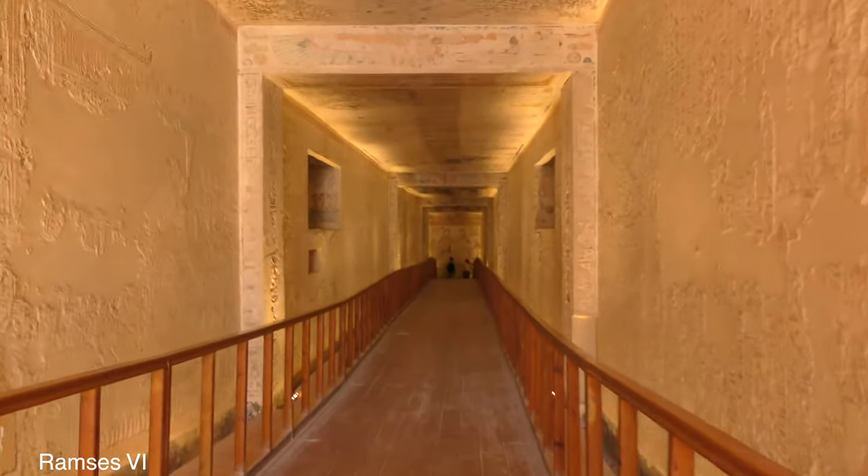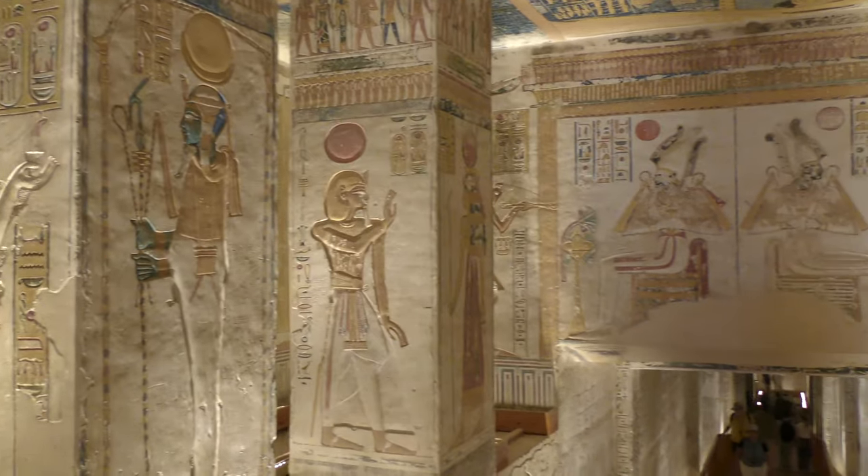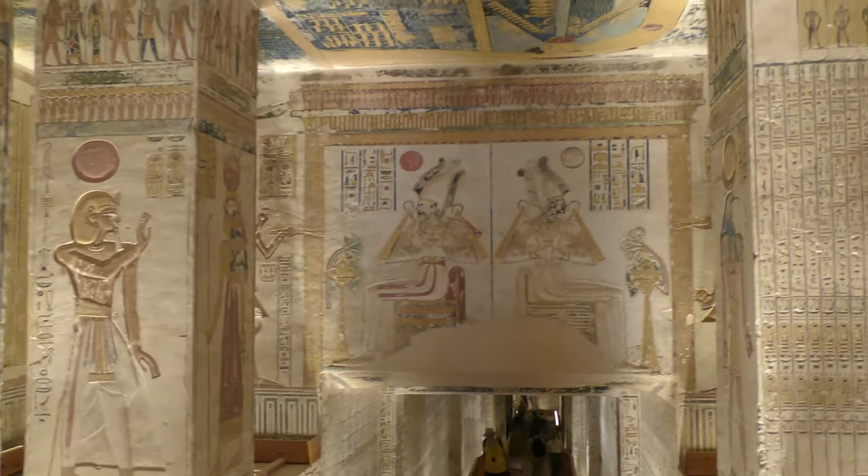We're journeying to the next tomb now. This is Ramesses VI tomb. I would already recommend this tomb because you have to pay extra - not everybody goes into it, that's the first reason. Second reason is it looks really beautiful so far. That is stunning, isn't it? Look at that and look at the ceiling.